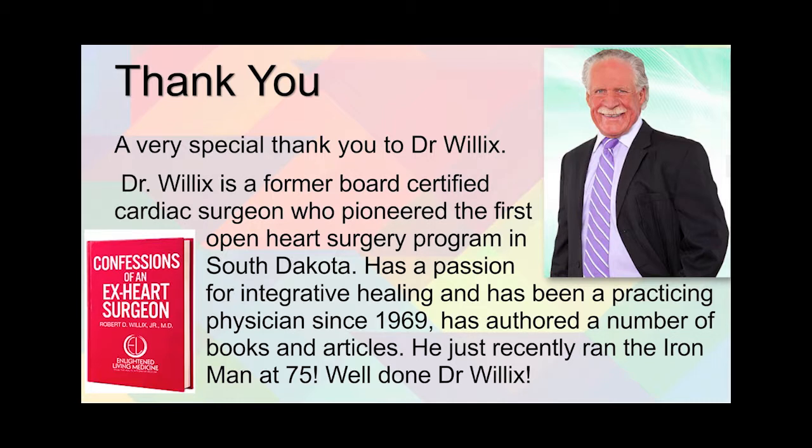He just recently ran the Ironman at 75 years old. Well done, Dr. Willick, and thank you very much. We'll see you next time.